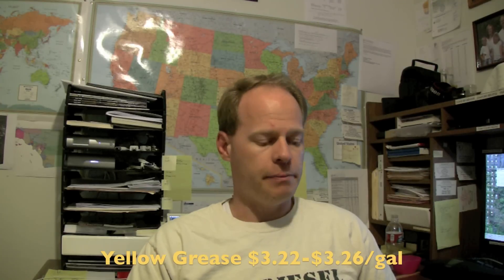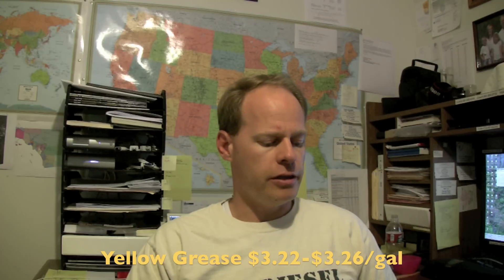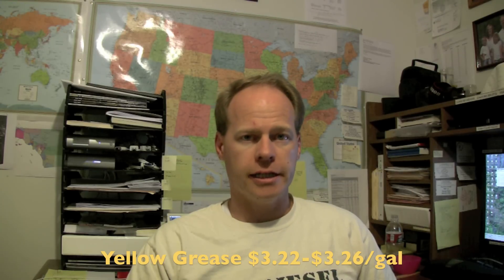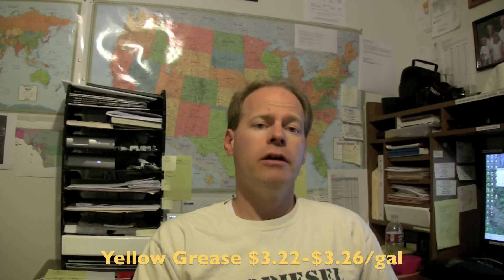To give you an idea, yellow grease — which I've talked about in some past updates — is running as of Friday September 30th at $3.22 to $3.26 a gallon. That's down from where it's been in the past, and I'll talk a little bit about why I think it's there, but that gives you an idea of where things are at.